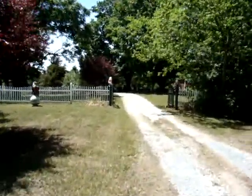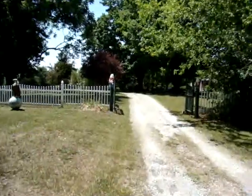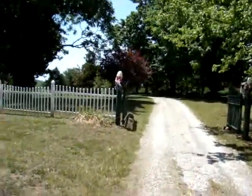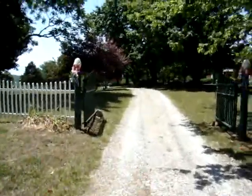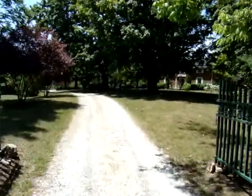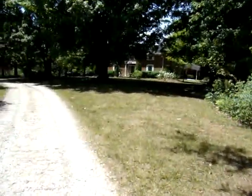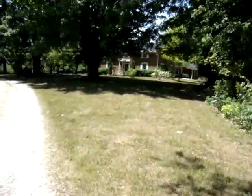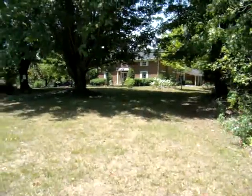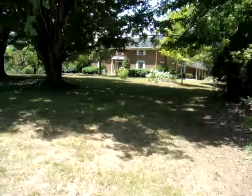You're gonna have to excuse the wind resistance today, but this is walking into the entrance to the farm. Here's the farmhouse that was built from the bricks of the nine chimneys that were in the original plantation behind it. It's been here since 1872.